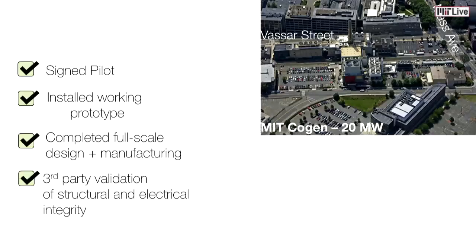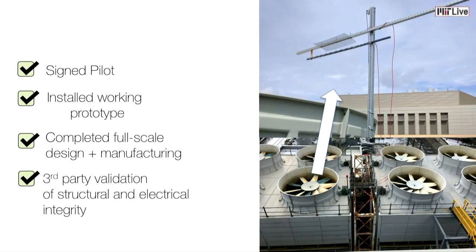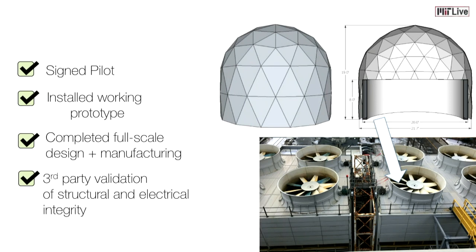We are excited to announce that earlier this summer, we started our first full-scale industrial pilot at the MIT cogeneration 20 megawatt plant here on campus. We've installed a scaled-down version of our collector on their system, and it's there right now collecting operational data. We've also initiated the manufacturing steps, as well as validated the structural and electrical design of our system to be installed this October. We've raised over $300,000 in non-dilutive funding to help fund this pilot. Later next year, we'll be growing the team in order to execute our first commercial installation.